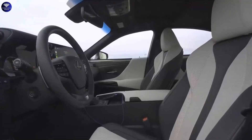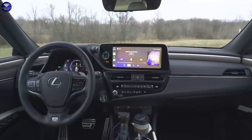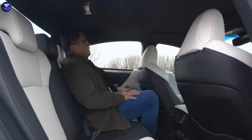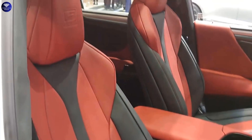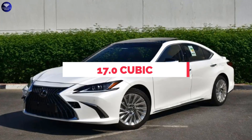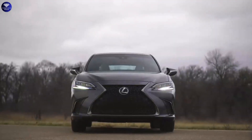Inside, the ES impresses with its plush cabin, featuring high-quality materials and a stylish asymmetrical dash. The seats provide comfortable support, and both rows offer ample legroom. The cabin remains remarkably quiet even at high speeds. With 17.0 cubic feet of trunk space, the ES surpasses rivals like the Volvo S90 and Acura TLX in cargo capacity.